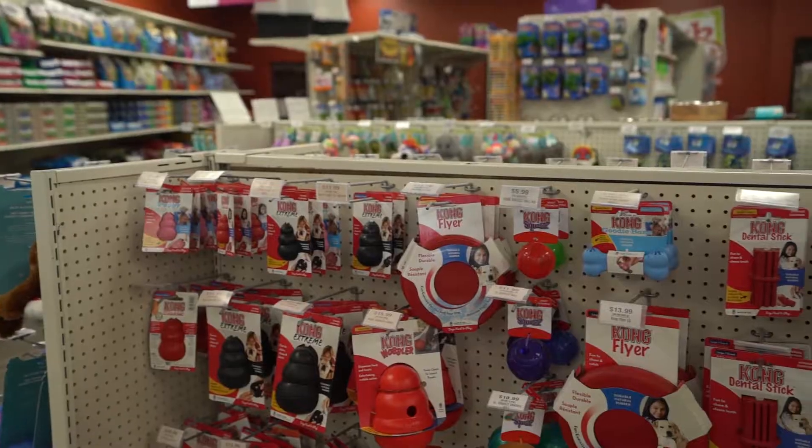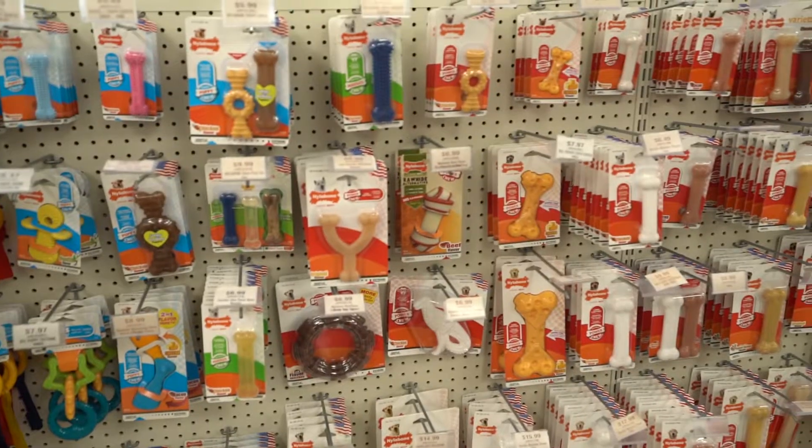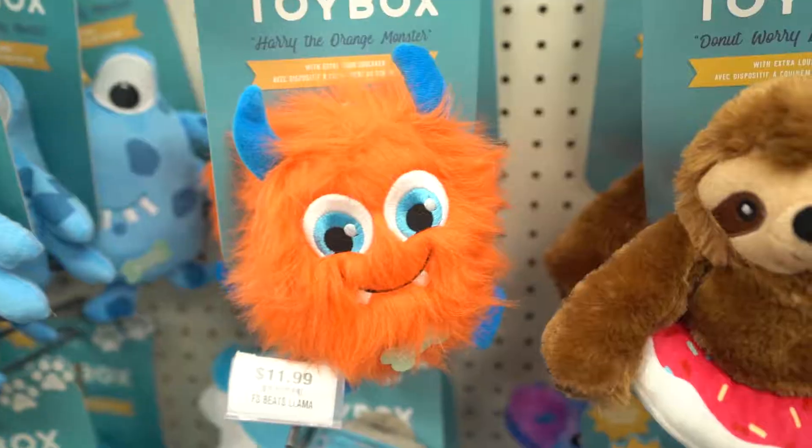Finding the right products for your new puppy is no easy job. Before you head off to buy that fluffy doggy bed, take a look at our list of seven must-have puppy supplies.